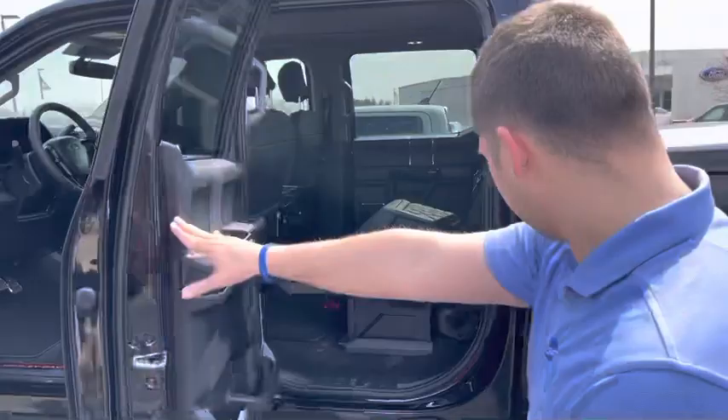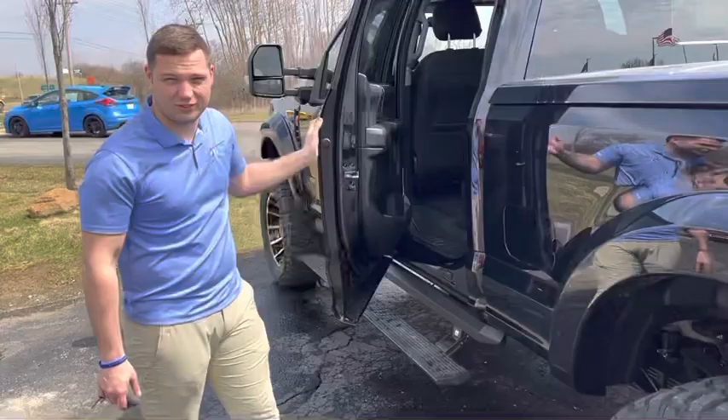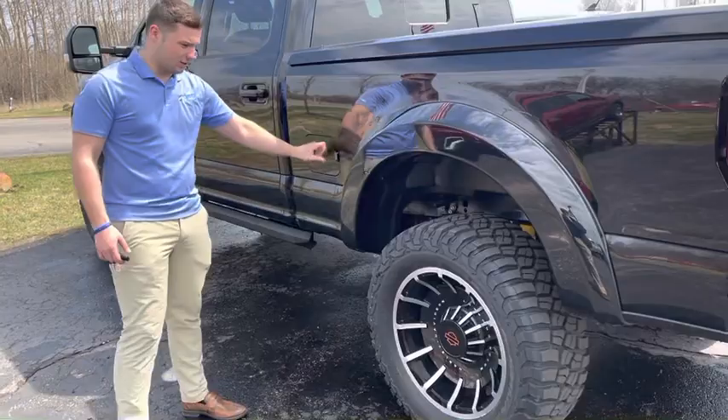It's got a lot of space under the seat as well, so you can hold most of the small things that you have and they're accessible. This one is a 6.7-liter Power Stroke, so you've got your diesel and your depth as well.